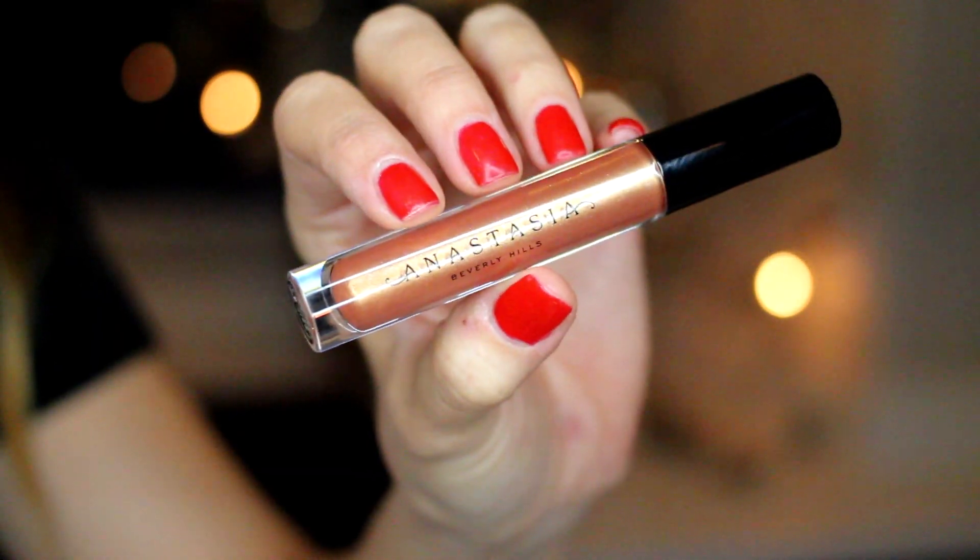I also got this lip gloss from Anastasia Beverly Hills in the shade Gilded — it's like a goldy, orangey-gold color. It reminds me of some old MAC products I loved that they discontinued: a lipstick in Guava Rain, a lip balm in Hush Hush, and the MAC Lip Lacquers. I was so happy to see this color — it's a really rich, warm orangey tangerine coppery gold that works great as a topper over darker colors, burgundies, or bronzy shades.